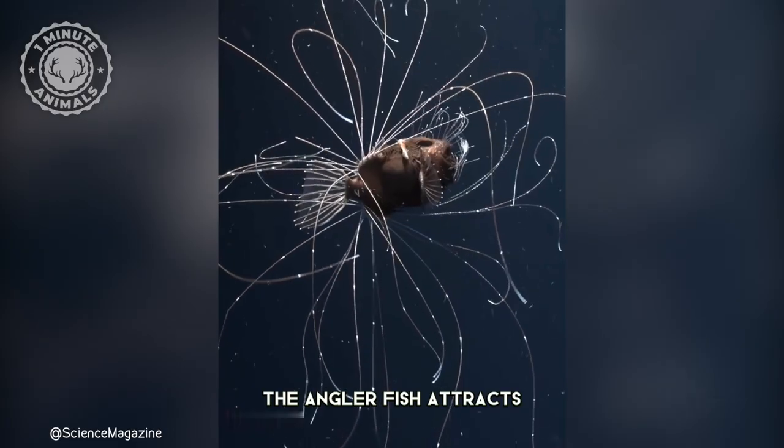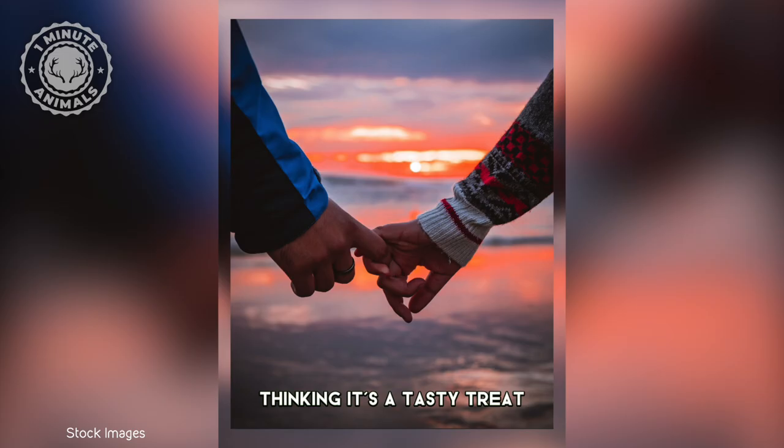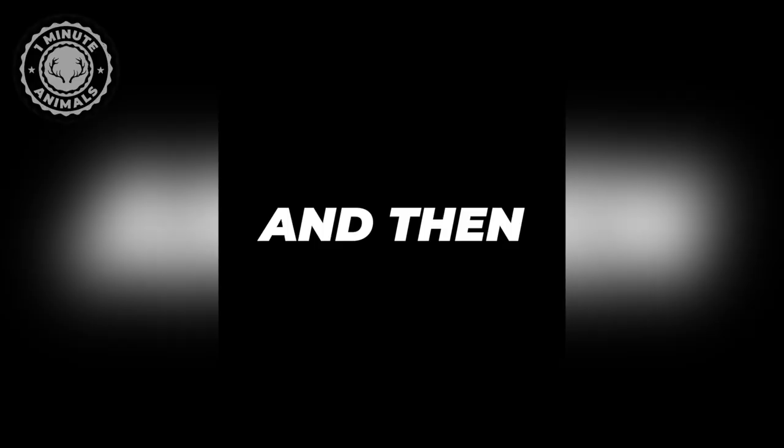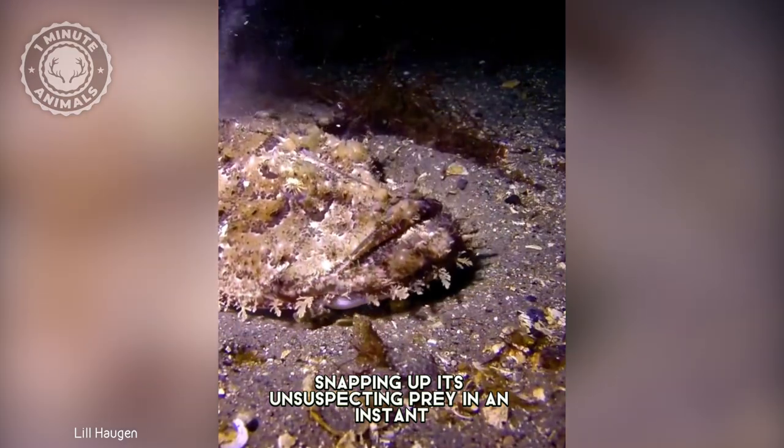With this special trick, the anglerfish attracts curious little fish swimming in the dark, thinking it's a tasty treat or a potential mate. And then the anglerfish strikes with lightning speed, snapping up its unsuspecting prey in an instant.